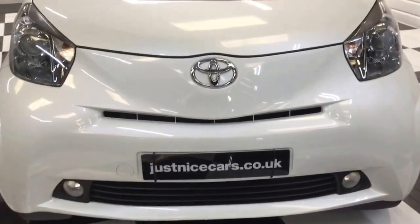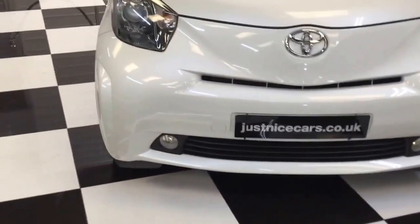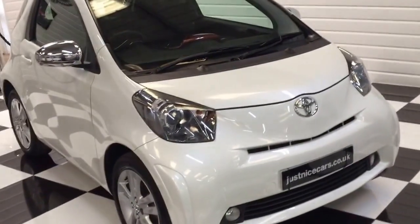Full description on our website, justnicecars.co.uk. If you've got any questions, please give me a call at any time. Thanks for watching.